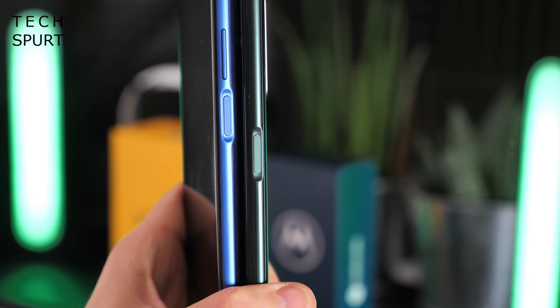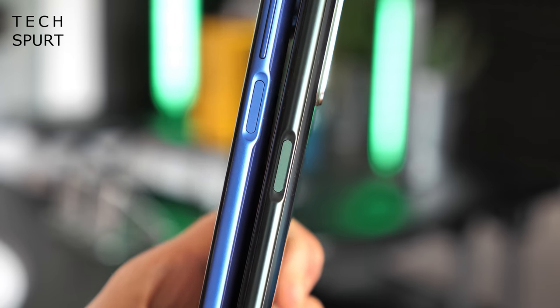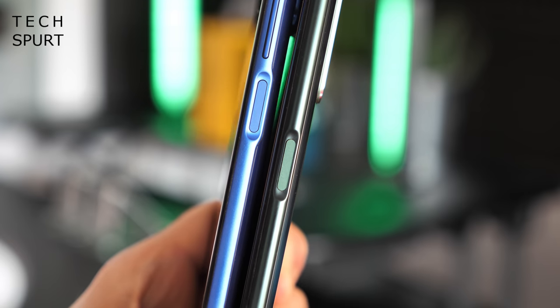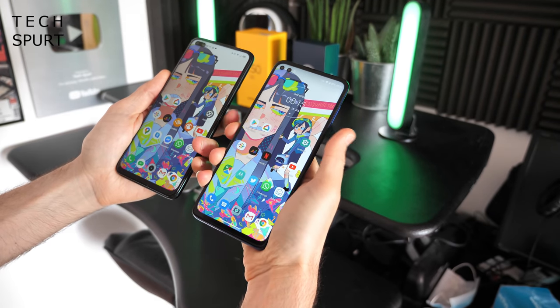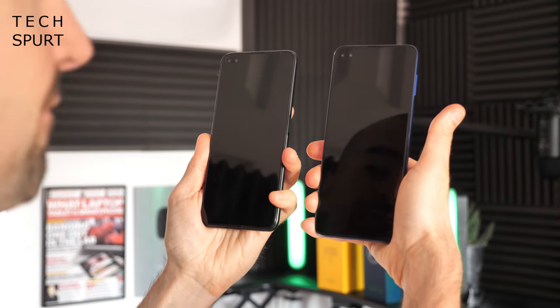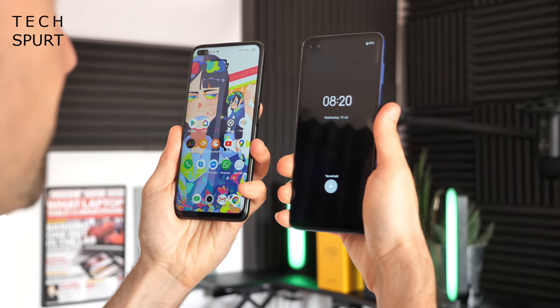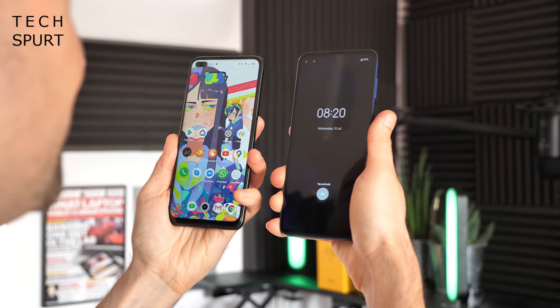Edge-mounted fingerprint sensors are coming back into fashion in 2020, and you'll find one on both the Realme and the Motorola. Because of the Motorola's super skinny, super tall finish, that fingerprint sensor is a little bit further up the handset — with my quite stubby fingers I found it's a bit of a stretch, whereas on the Realme it falls naturally under your finger. Both scanners were super responsive, with the Realme's ever so slightly faster. You also have face recognition on board alongside the fingerprint sensor, with raise-to-wake support, and again the Realme tends to be a little bit quicker than the Motorola — but both definitely do the job.